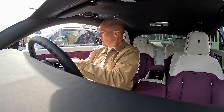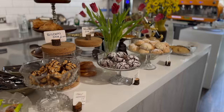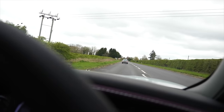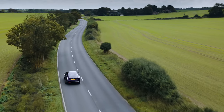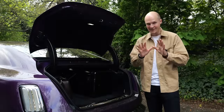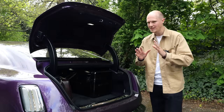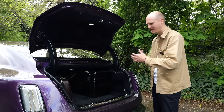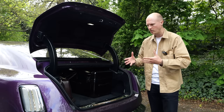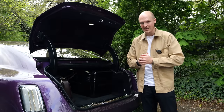By doing a road trip, I'm also able to test the practicality of the Spectre, including luggage space, which I have to say is pretty good — no great surprise given the size of this thing. I'm impressed because a lot of EVs have reduced boots or luggage spaces. There's a separate compartment down here for the charging cables, which we'll be using later.